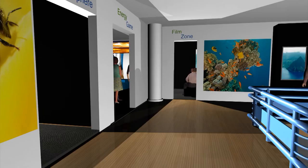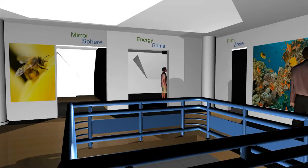Moving upstairs to the second floor, visitors enter the Mirror Sphere Room. The wonderful kaleidoscopic images are accompanied by music and a narration which explains the importance of biodiversity.